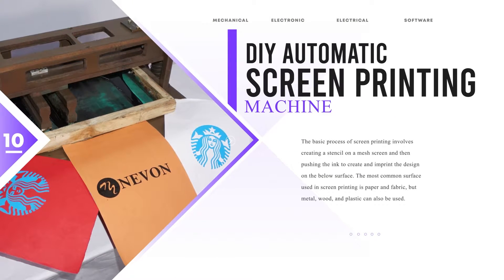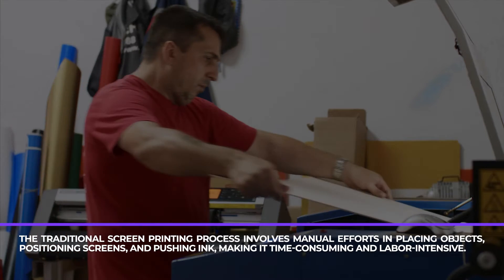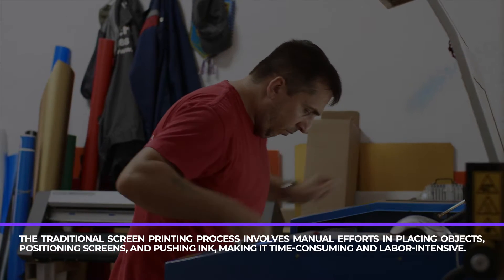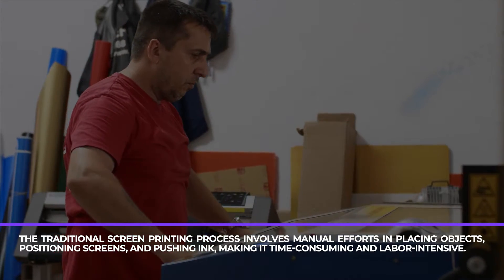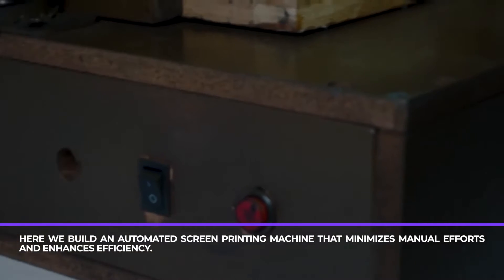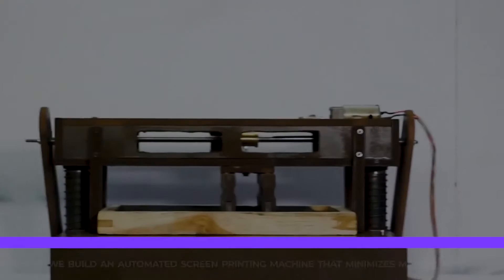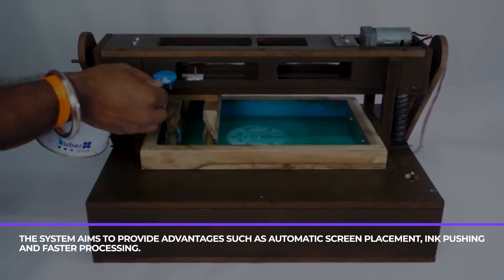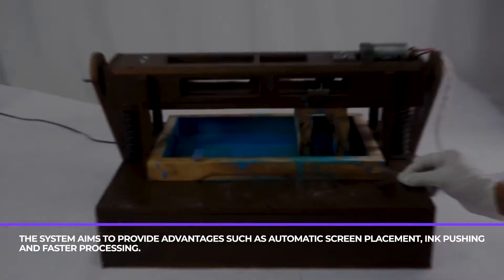DIY automatic screen printing machine. The traditional screen printing process involves manual efforts in placing objects, positioning screens, and pushing ink, making it time-consuming and labor-intensive. Here we build an automated screen printing machine that minimizes manual efforts and enhances efficiency. The system aims to provide advantages such as automatic screen placement, ink pushing, and faster processing.